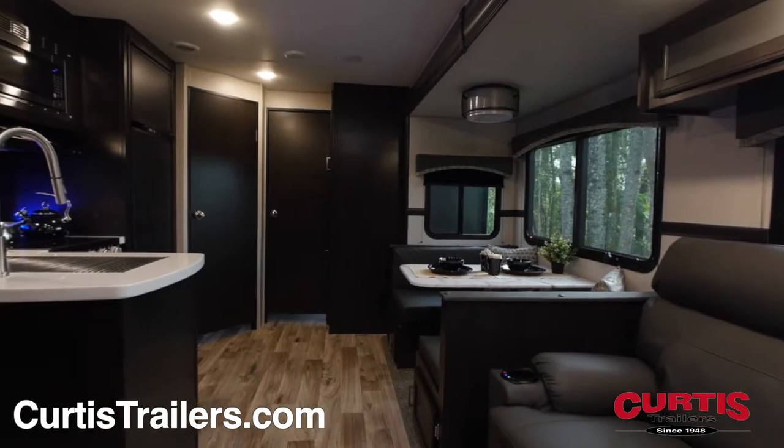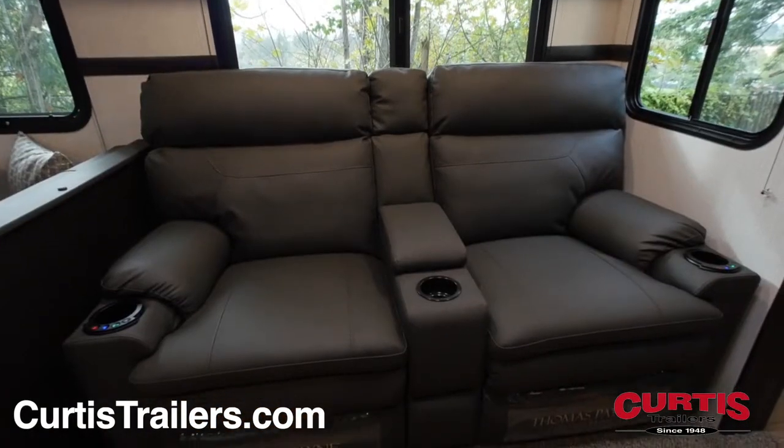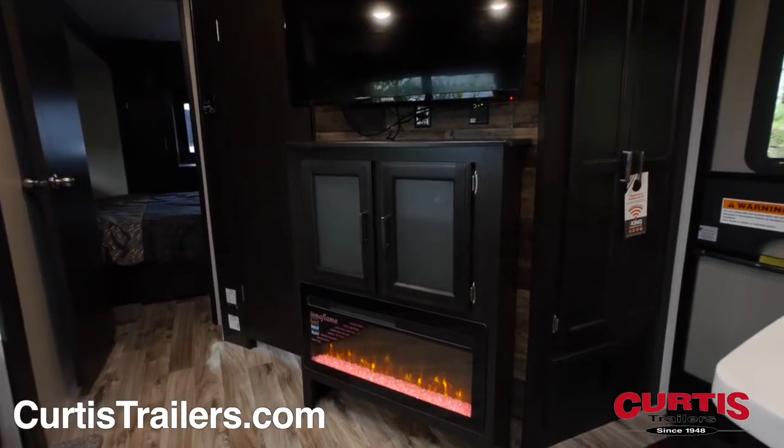Inside the Sporttrek, you'll be impressed by the hand-glazed cabinetry surrounding the family room with theater seating, across from an entertainment center with HDTV, sound system, and electric fireplace.